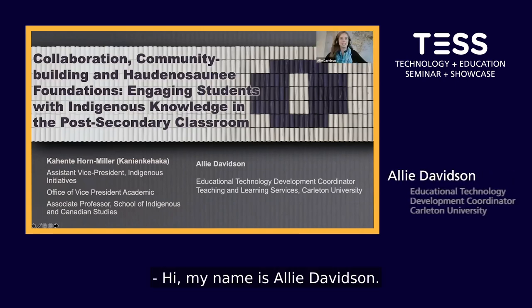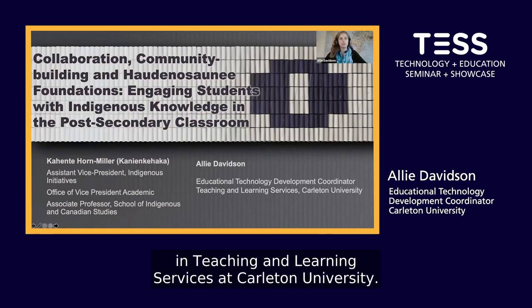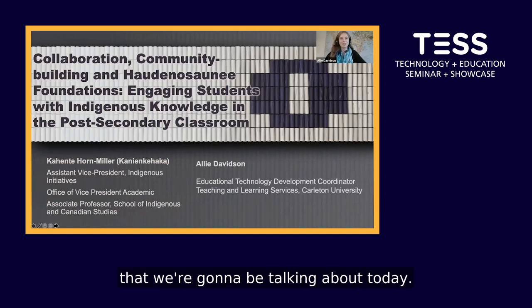Hi, my name is Allie Davidson. I'm an EdTech Development Coordinator in Teaching and Learning Services at Carleton University, and I support the project that we're going to be talking about today.